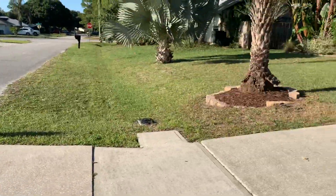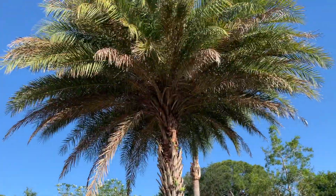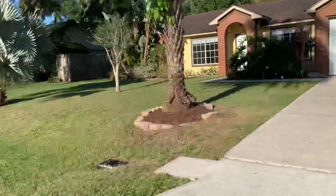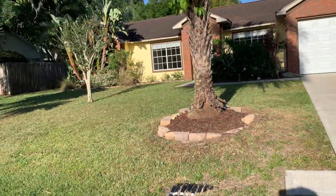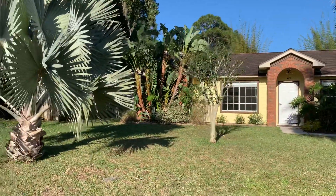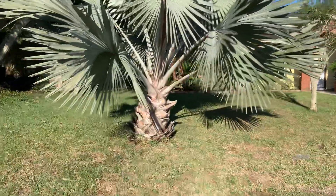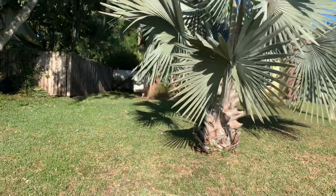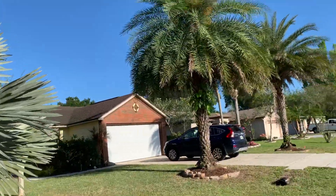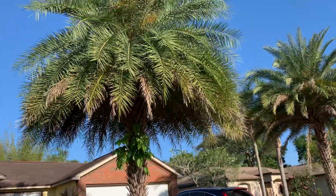So this is a quick tour of my place. This is the front yard. These are date palms — Canary Island date palms, I believe.